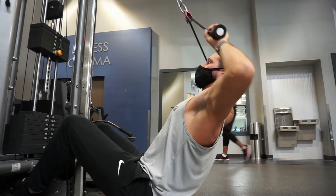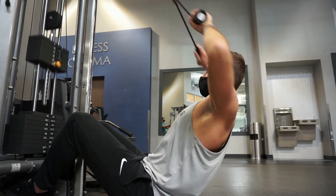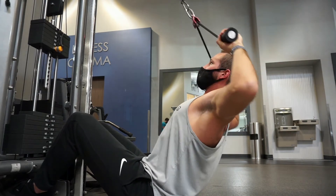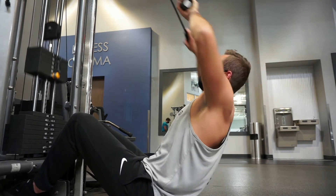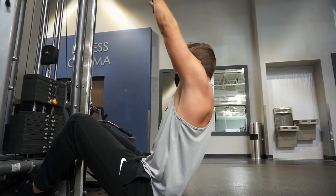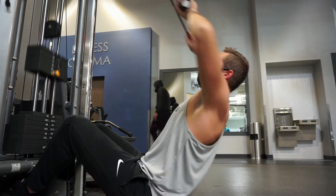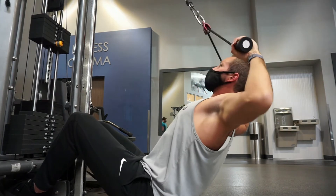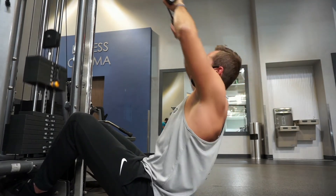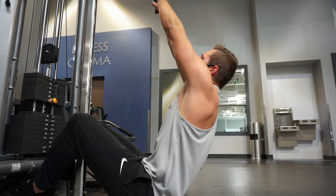The next one is a classic with a small twist: the cable face pull. A lot of guys do this wrong, but one simple adjustment makes a big difference. Turn your palms out so they face away from you, and instead of pulling the rope behind your head, focus on making a W shape with your arms. This takes a lot of the bicep and middle trap out of the movement and lets you really feel your rear delts. You may need to use a bit less weight, but in return you'll be putting much more overload directly onto the rear delts.